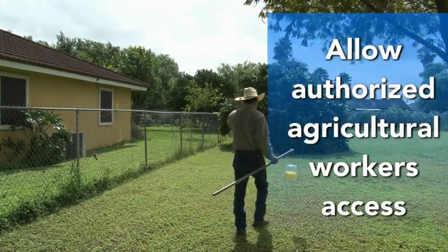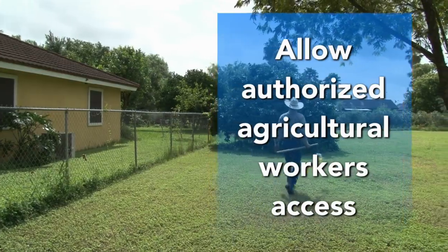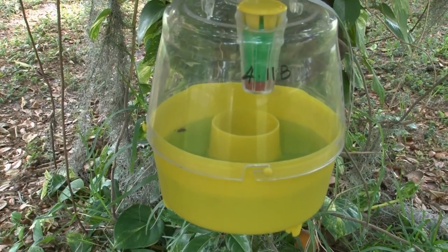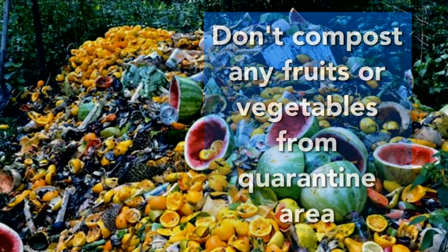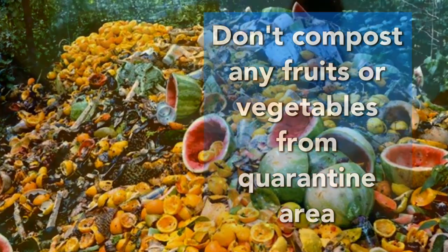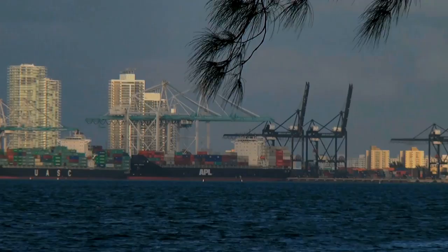Your municipal garbage company will handle the trash properly to kill any possible flies or maggots. 3. Allow authorized agricultural workers access to your property to inspect fruit and to place and check traps for signs of infestation. 4. Don't compost any fruit or vegetable material from the quarantine area. Compost piles can allow fruit fly eggs and larvae to develop, continuing their life cycle.